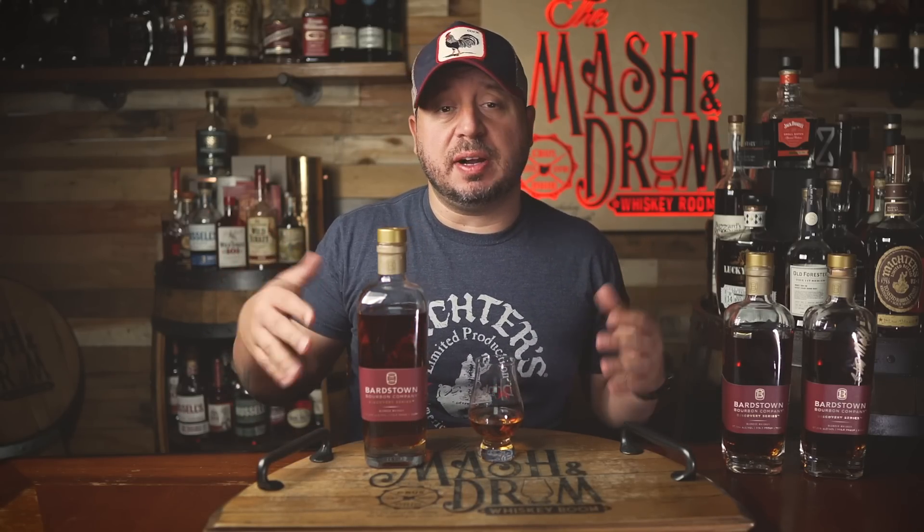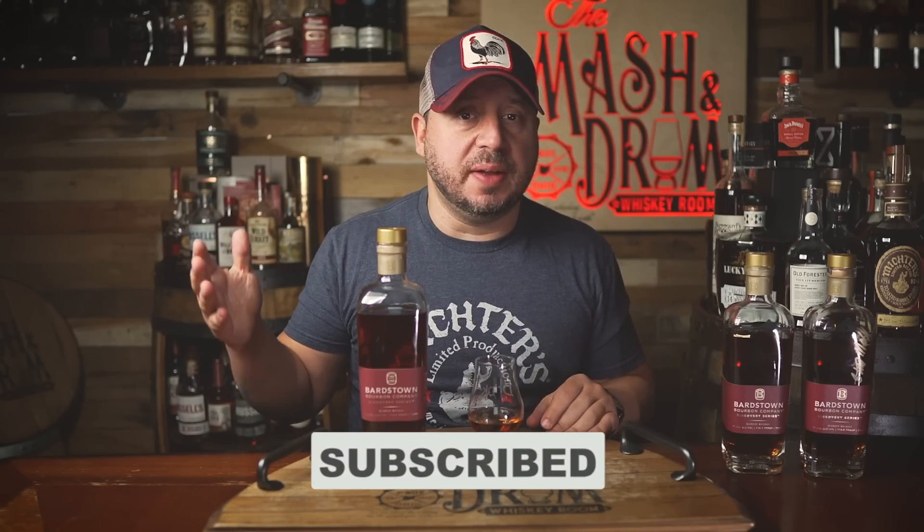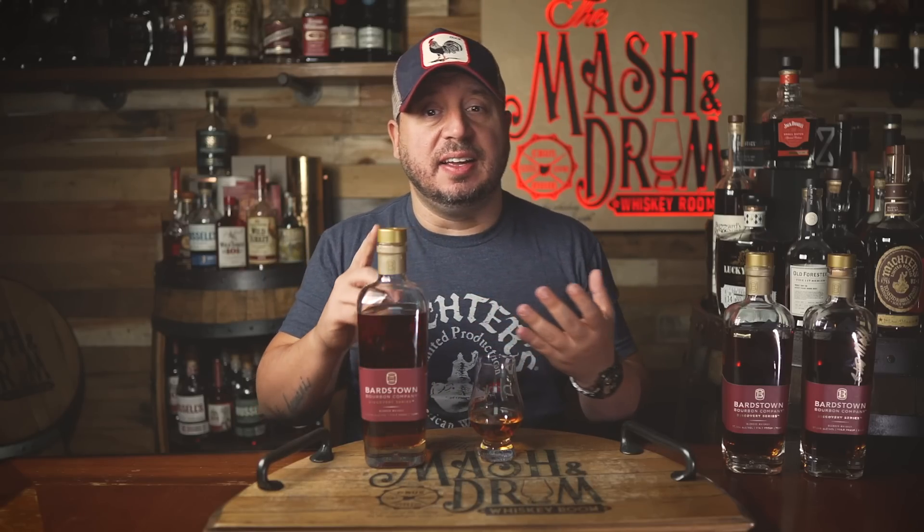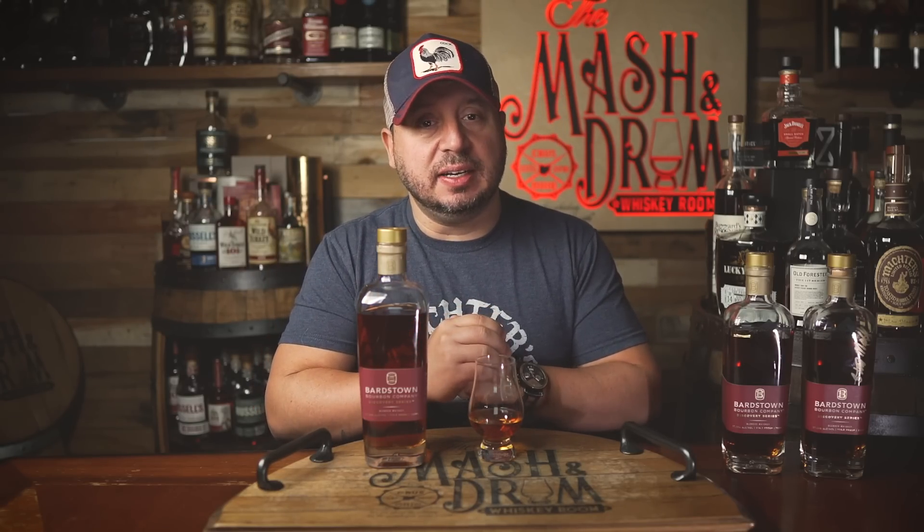What's up, folks? I'm Jason Steve from the Mash and Drum, and welcome back to the show. Like, subscribe, and do all the things you need to do to help grow the channel. The Discovery Series is one of the most impressive releases each and every year from Bardstown Bourbon Company. I love the variety and innovation used. Each one is different — the eight had some stave finishes, and now the nine has some Georgia bourbon in the blend.